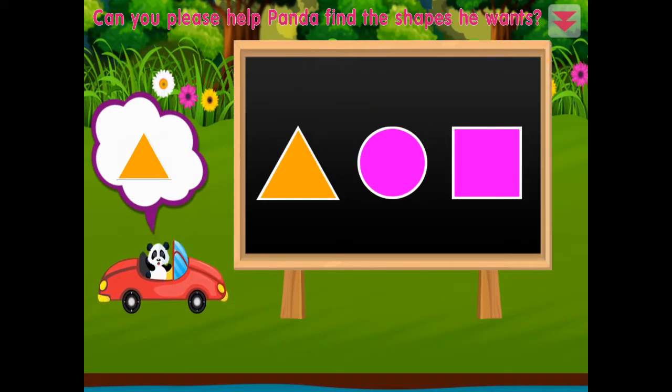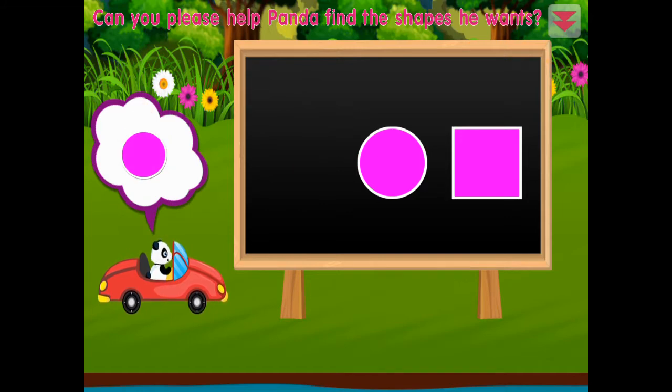Can you please help Panda find the shapes he wants? Circle, square, triangle, circle, square.